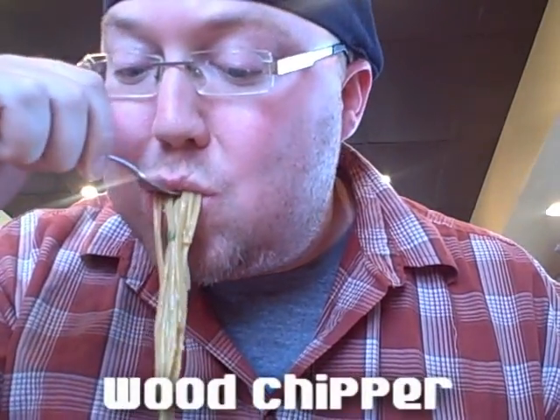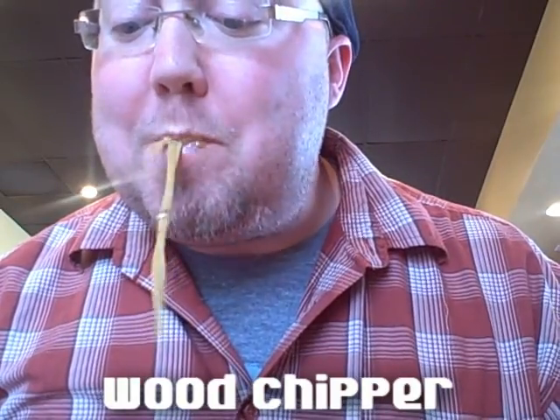I like this one too — the wood chipper. Just put a big ol' bunch in your mouth and start chomping away at it, hands-free.